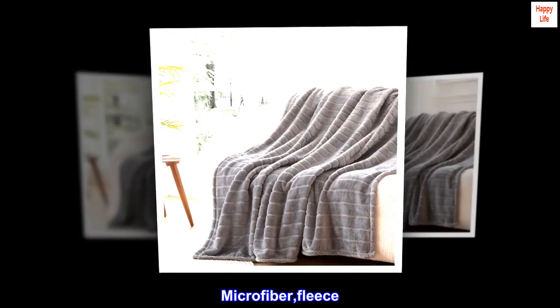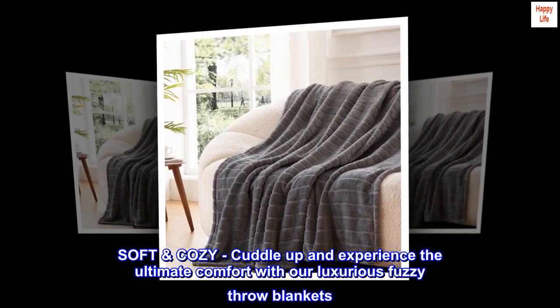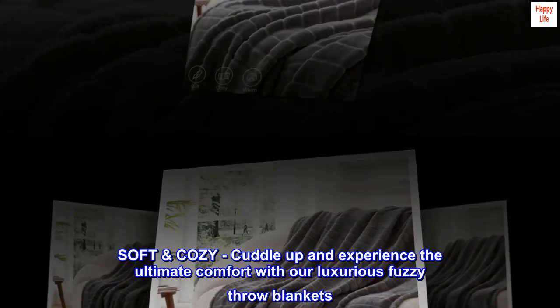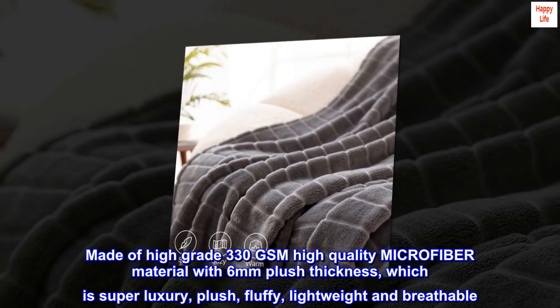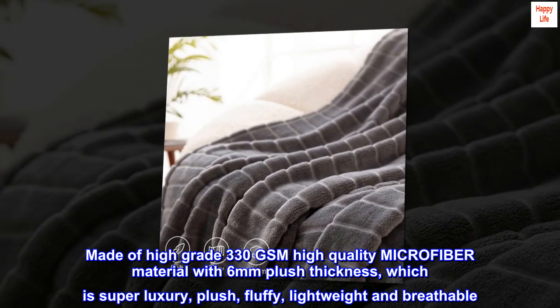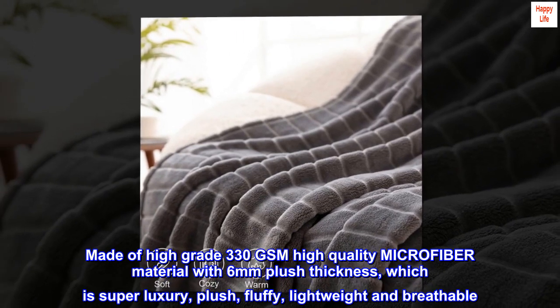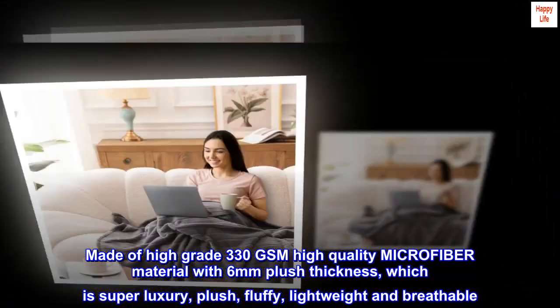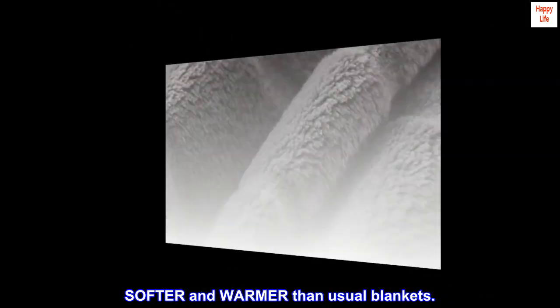Microfiber fleece. Soft, cozy — cuddle up and experience the ultimate comfort with our luxurious fuzzy throw blankets. Made of high-grade 330 GSM high-quality microfiber material with 6mm plush thickness, which is super luxury, plush, fluffy, lightweight and breathable. Softer and warmer than usual blankets.